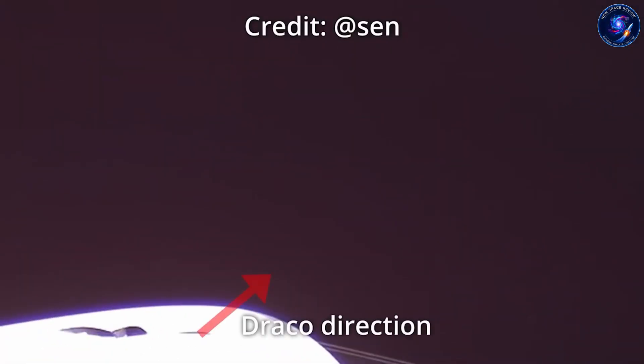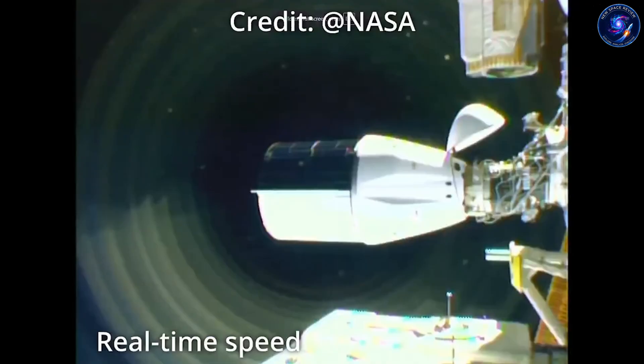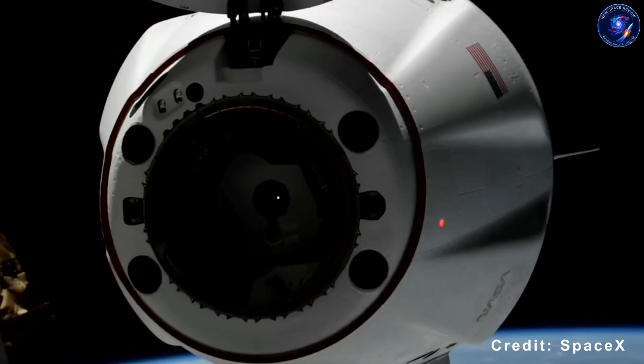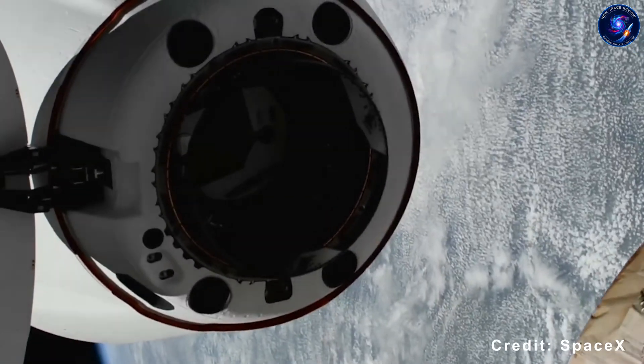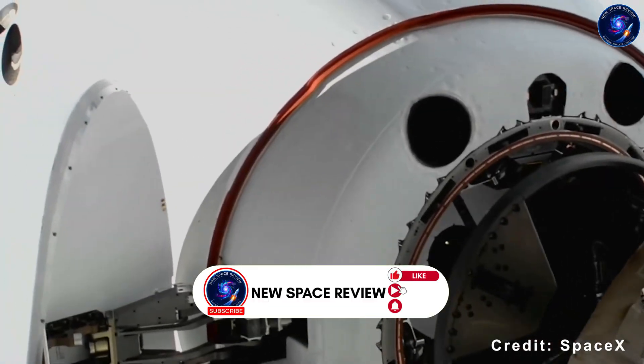December 29th, SpaceX's Dragon fired its thrusters for 19 minutes straight, pushing the entire International Space Station higher. Impressive? Sure. But there's something else happening here that almost nobody's paying attention to.